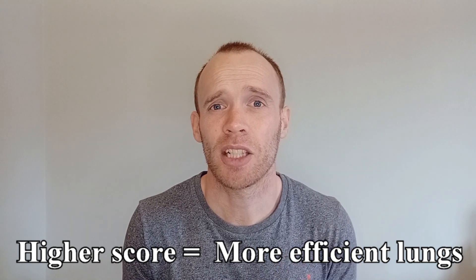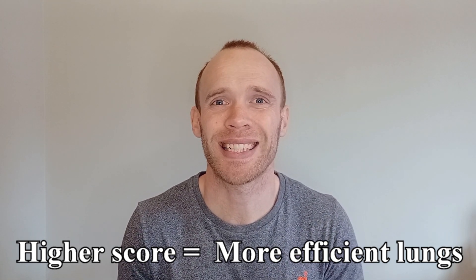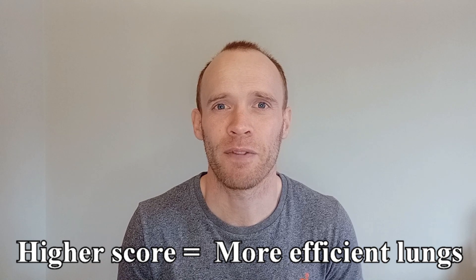If you are significantly below the normal value for your age, sex, and height, it may be worth speaking to your GP. Otherwise, higher scores tend to mean that you have better and more efficient lungs and may reflect your cardiovascular fitness.